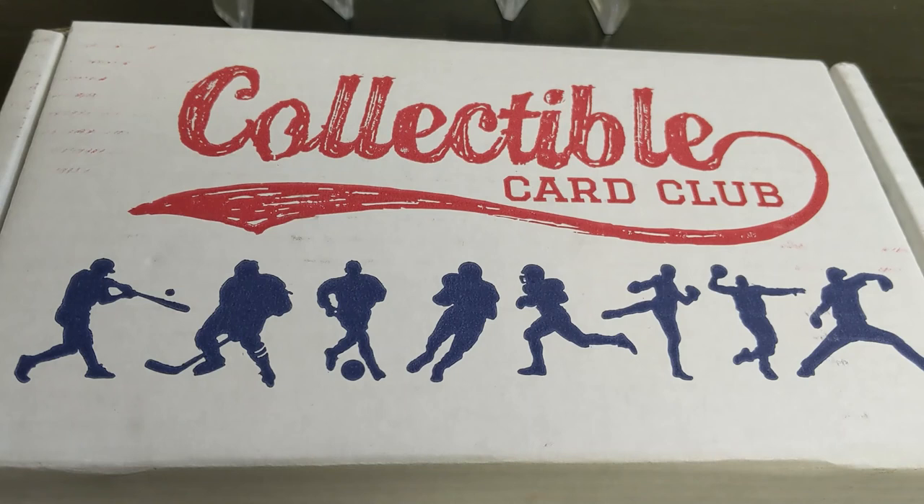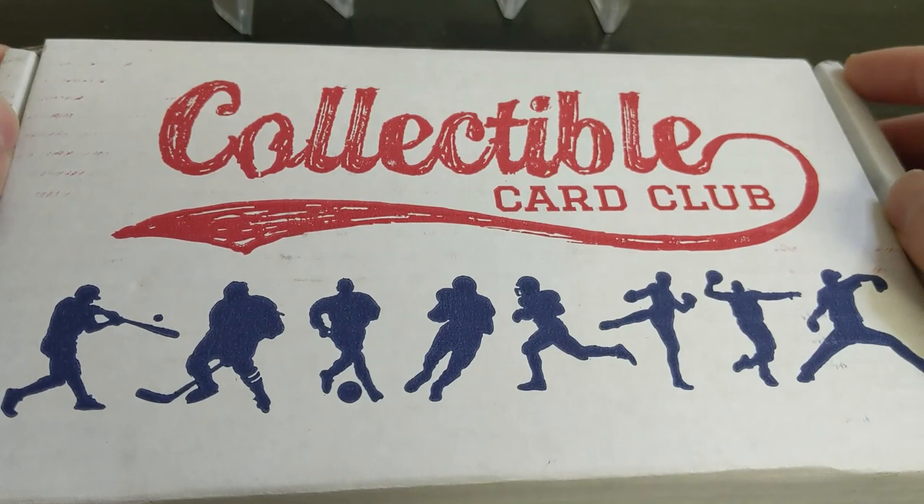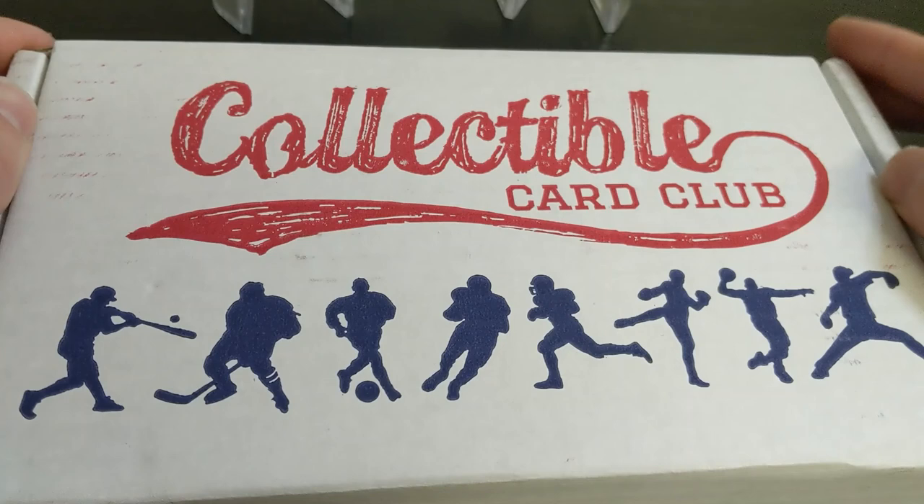What's up YouTube? This is Ryan with SportsCardRush and I am back with another video. Today I have the Collectible Card Club box of modern and vintage basketball for June. Unfortunately this will be the last one that I open of this because they are discontinuing the basketball program altogether, at least at this level. I think they are still doing the high end stuff which I've been kind of monitoring.